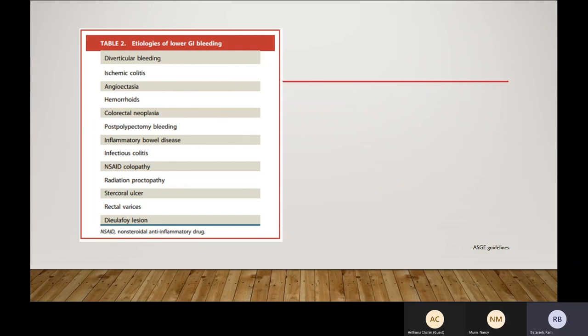Post-polypectomy bleeding can definitely be treated with the scope. IBD bleeding cannot be treated with the scope — you need to confirm it's IBD bleeding and then give high-dose steroids. Wait three days for high-dose steroids; if it doesn't stop, try to get approval for inpatient infliximab (Remicade), which is very hard to get, or cyclosporine. Infectious colitis, NSAID enteropathy, and radiation proctopathy can be treated. Rectal varices are very rare — I put a band on rectal varices once but it didn't stay and the patient went for TIPS. If it's rectal variceal bleeding, I would prepare IR for TIPS, because IR helps confirm portal hypertension. If there's no portal hypertension, it's probably hemorrhoid bleeding, not rectal varices — hemorrhoid bleeding will stop on its own and never causes death.